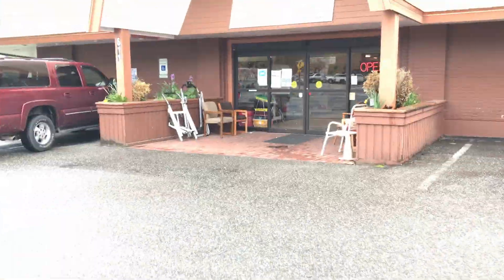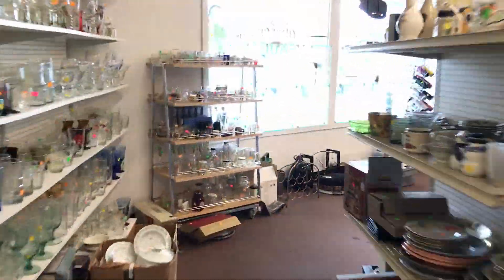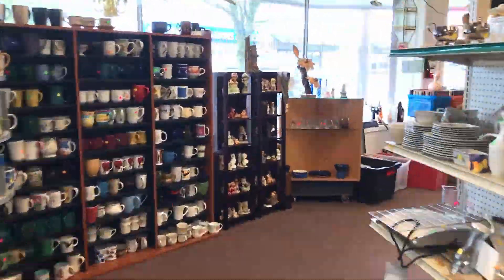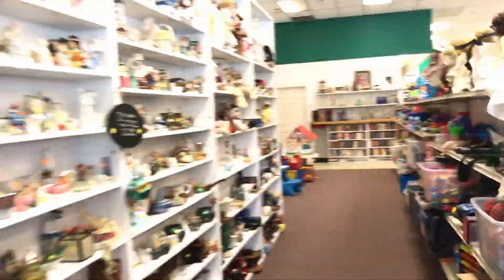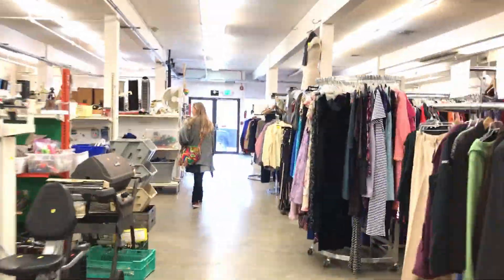Hello and welcome to Refurb with Herb. I, of course, am Herb. I haven't been getting any questions about where I go to find my boxes, but I'm sure people are curious, so I thought I'd make this short video about one of the places where I go to get my boxes.